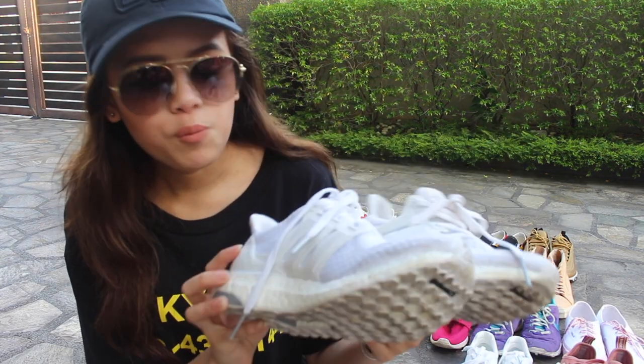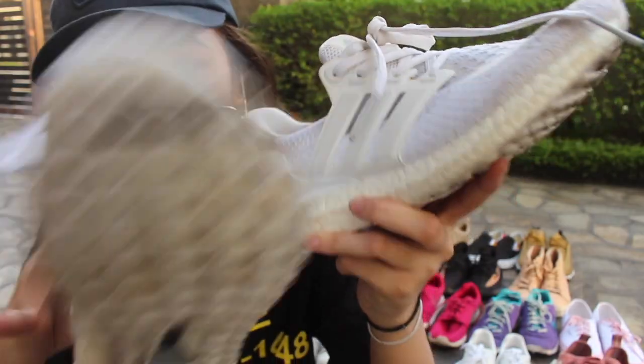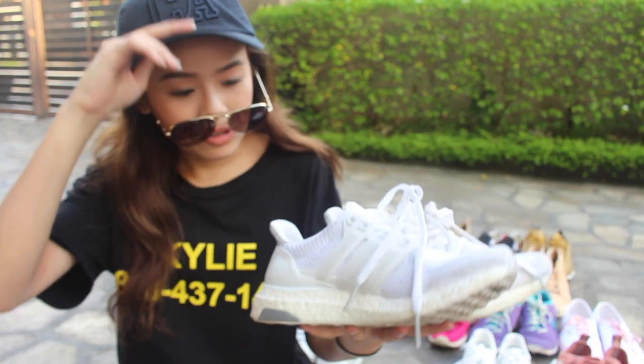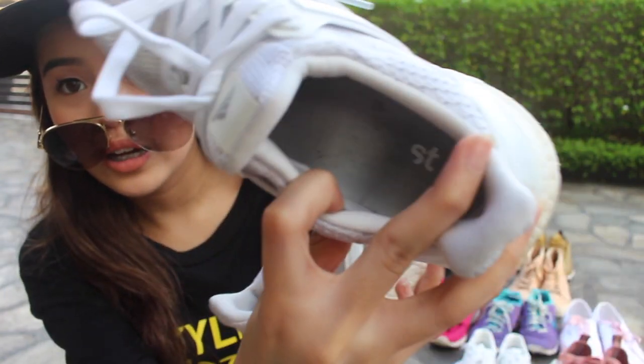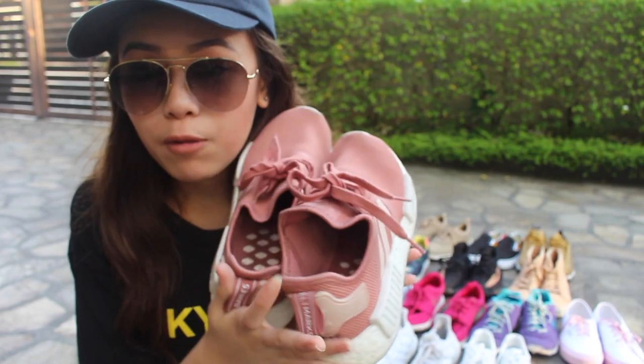So this is my go-to shoe. It's my first ever Ultra Boost 2.0 in white. Look at how dirty it is, my god. But it's so comfortable — I freaking love Ultra Boost. And the Boost sole is just amazing. Okay, so next I got NMD — Adidas NMD in pink. This is so pretty. I bought this online. It's just so beautiful — look at the colour.